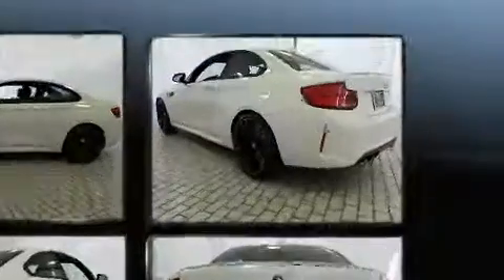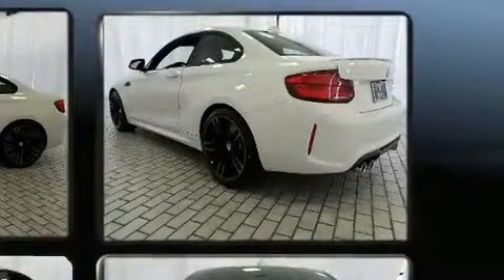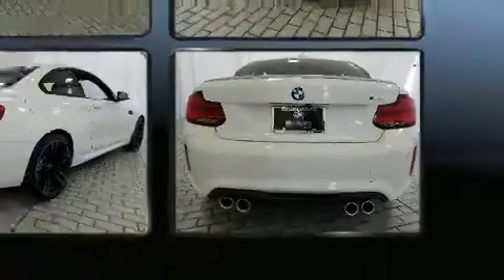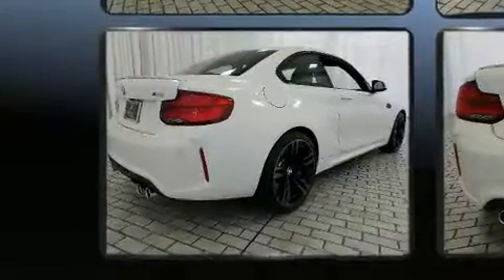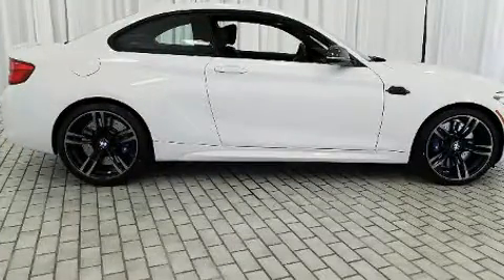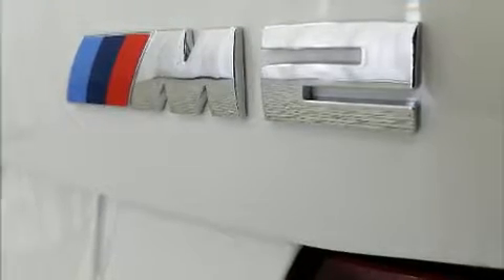BMW made sure to keep road handling and sportiness at the top of its priority list. Under the hood, you'll find a six-cylinder engine with more than 300 horsepower, providing a smooth and predictable driving experience. Well-tuned suspension and stability control deliver a spirited yet composed ride and drive.